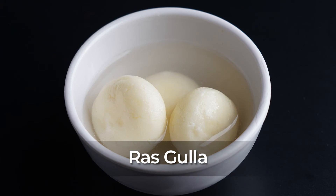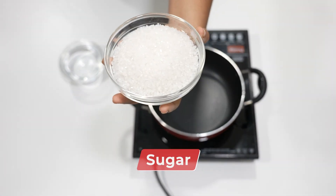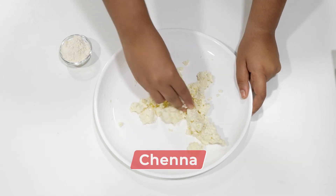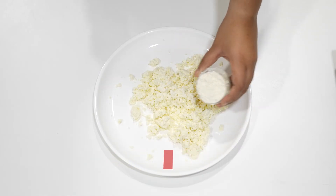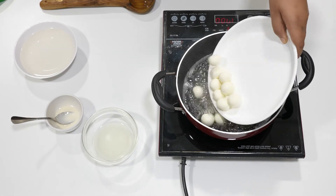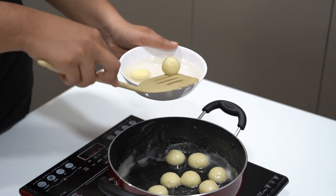Rasgulla. This Bengali speciality is known for its peculiar spongy texture. Chena is used to make round dumplings that are then cooked and added to sugar syrup. Two pieces of rasgulla give you 134 calories. You can lower the calories by squeezing the rasgullas to remove excess sugar syrup.